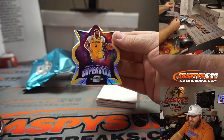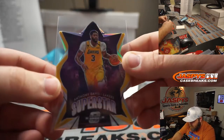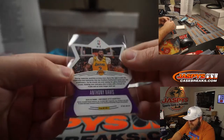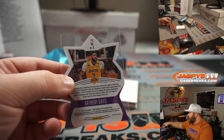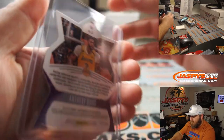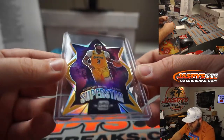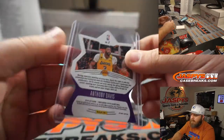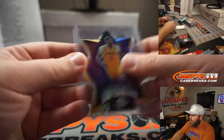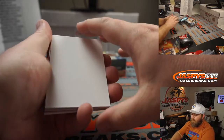Superstar die cut — Anthony Davis for the Lakers. Robert Mancini. That is 10 out of 10. Gold. It's the first time I've seen it on the back of the pack. Nice gold superstar die cut. Not many numbered cards in here other than the autos. There you go, Robert. Congrats.